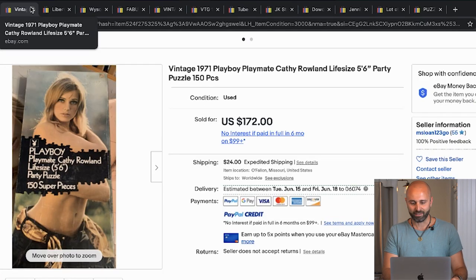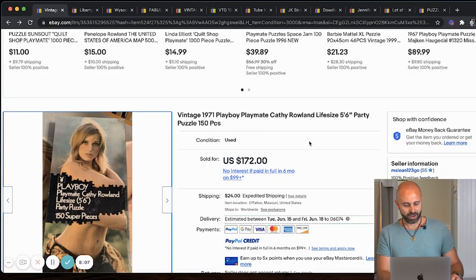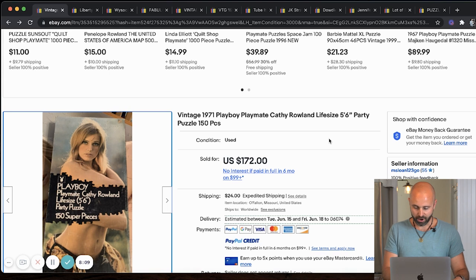Next up, we have a vintage 1971 Playboy Playmate, Kathy Rowland puzzle. We're going to have to edit this video a bit because there are some naughty pictures, but this sold for $172. If you want to check it out, you can obviously look this up in the eBay sold listings. So keep an eye out for that.